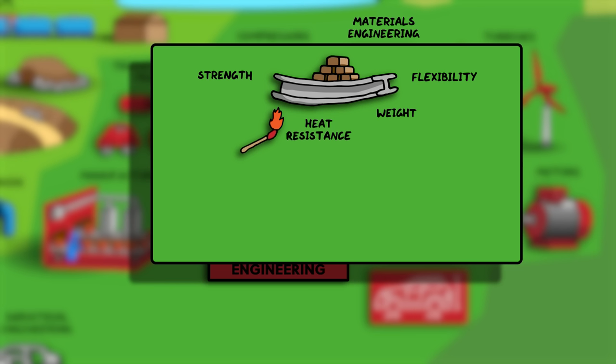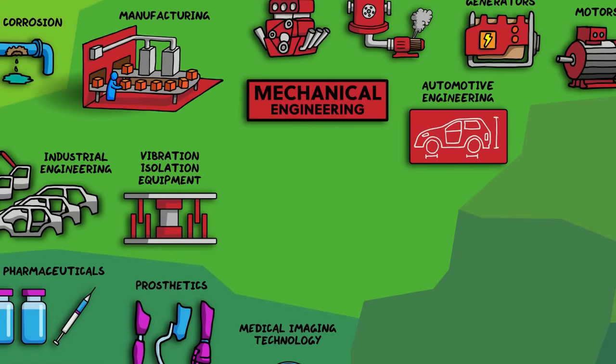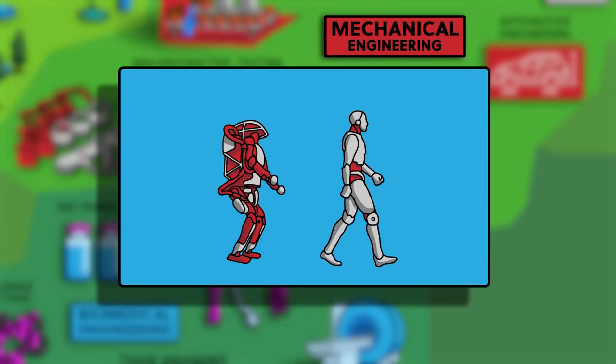Materials engineering also investigates building entirely new materials with novel physical properties, and it's got a long history of revolutionising the world — that's why ages in history are called Stone Age, Bronze Age, or Iron Age. Motion is a key function of machines, but sometimes that motion is inadvertently transmitted to places where it's not needed or causes damage — this is where vibration isolation equipment comes in. Non-destructive testing is an important part of manufacturing to test the parts being produced without affecting their usability. And towards bioengineering, we've got robotics and mechatronics — the design of more general purpose machines that can help and assist humans, like industrial robots on production lines that can be programmed to perform specific tasks, or robots that can replicate human actions. They also have sensors to make sense of their environment and some kind of artificial intelligence to make decisions about what to do next.